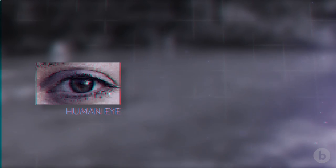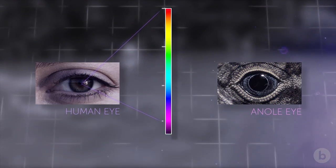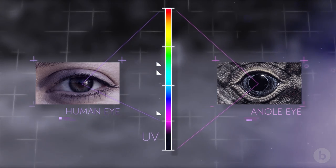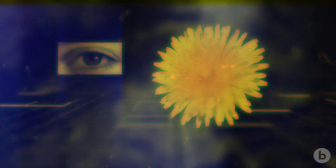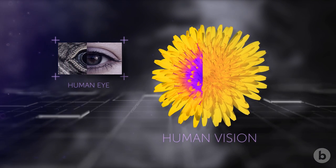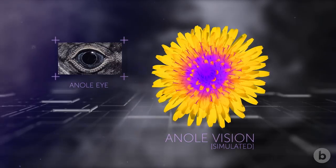Anoles are what we call tetrachromatic — they have four photoreceptors, while humans have three. Humans can't see UV or ultraviolet light, but anoles can, because they have a fourth photoreceptor sensitive to short wavelengths. A plant or animal that looks one way to human eyes may look very different to an anole.